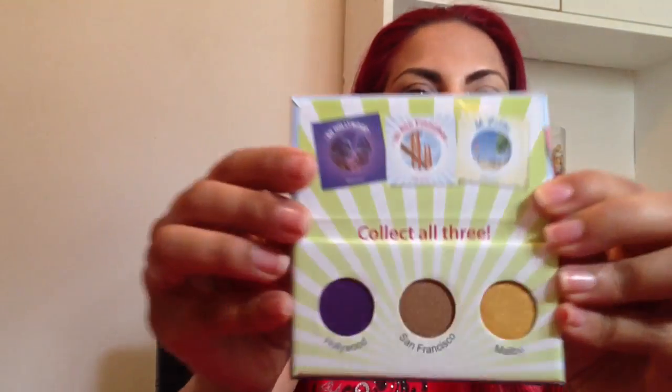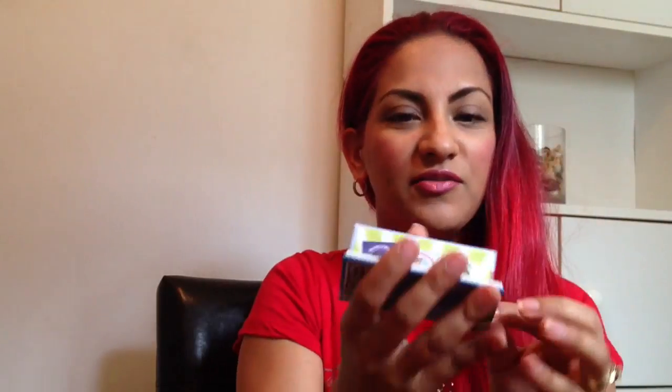So the first thing I got was the BH Cosmetics California Collection eyeshadow sample. I got the one that has Hollywood, San Francisco, and Malibu. Hollywood is like an eggplant purple, San Francisco is like a bronze color with a lot of gold shimmer, and Malibu is this beautiful yellow gold. I love the packaging — it's so small, you can just stick it in your purse and go.